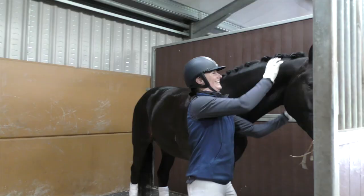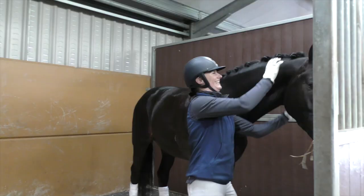He was brilliant. I think they said nines for the canter, so very, very happy with him — and very happy with his behaviour most of all. Looking forward to the year ahead. Thank you very much.